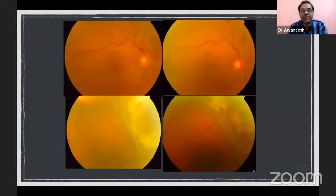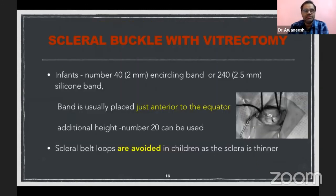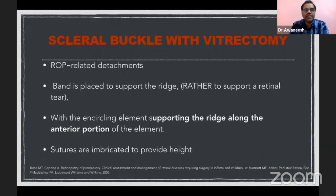Another case had a superotemporal break following trauma, with good cryo marks and good retinal attachment resulting. For special circumstances — scleral buckling with paediatric vitrectomy — in a very young infant with retinal detachment, a 40-band or 240 silicone band can be used, placed anterior to the equator. Scleral belt loops and sleeves for passing the 240 band should be avoided; scleral suturing is better. In ROP-related detachments, bands are placed to support the ridge, positioned slightly more posterior. If height is required, sutures can be imbricated.